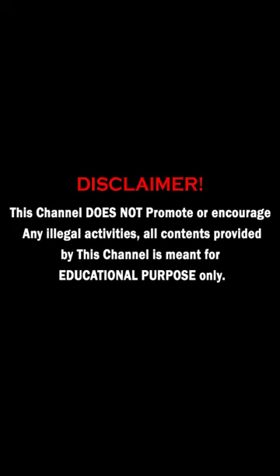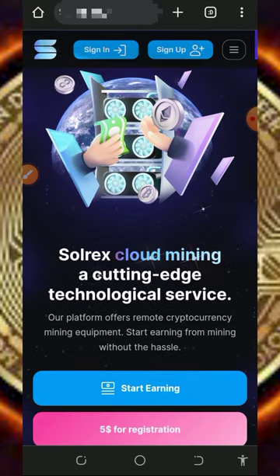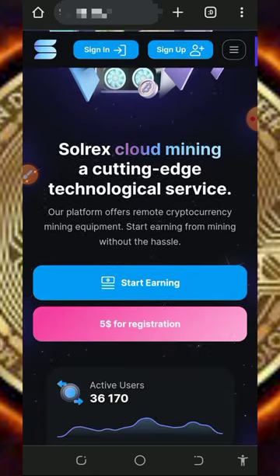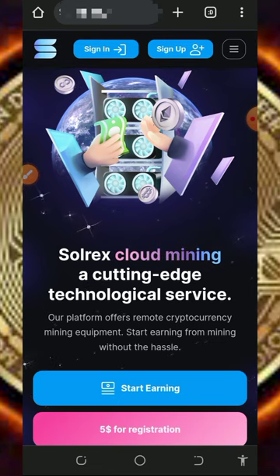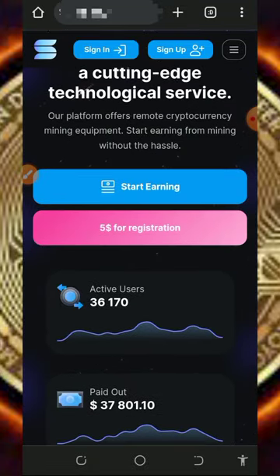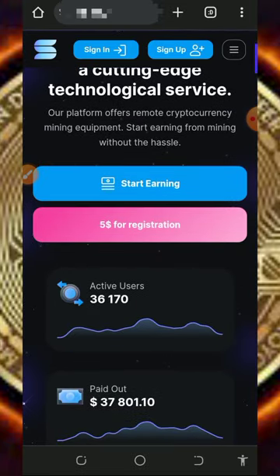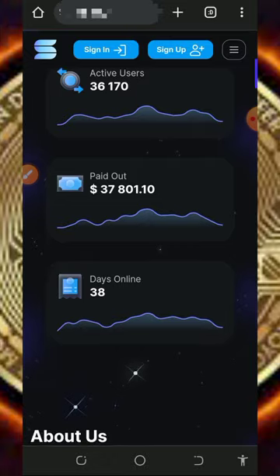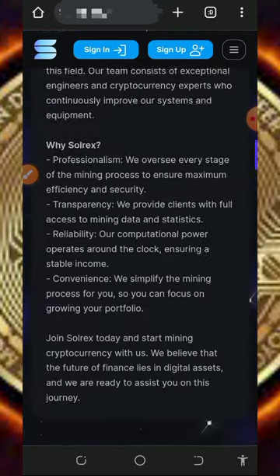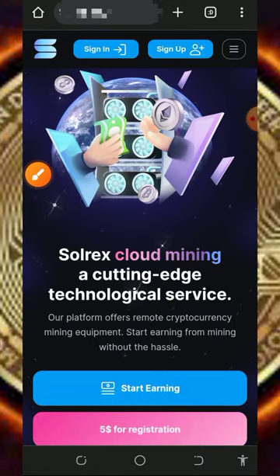So here we are going to discuss about this website called solarex.io. It's a free crypto cloud mining website where you can mine any crypto of your choice, but today we are going to use this website to mine BNB straight to our wallet. Tap on the link below in the video description and it's going to take you to the website, where you can read all the information about them.